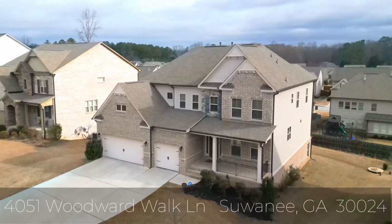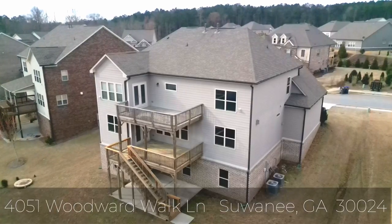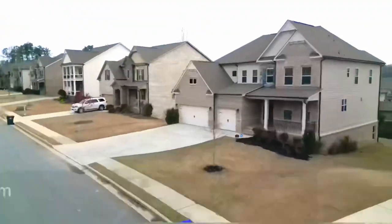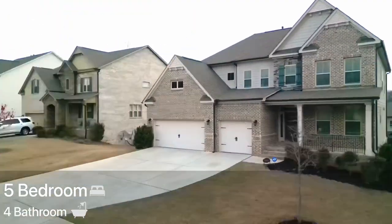Hello, and welcome to 4051 Woodward Walk Lane, located in a beautiful community. This is a five-bedroom, four-bath home with plenty of space. Come on in.